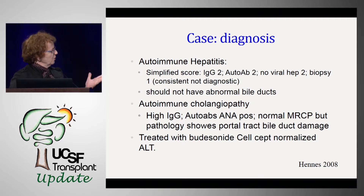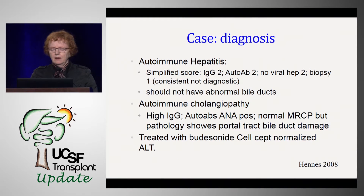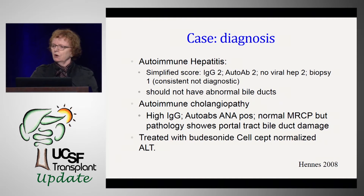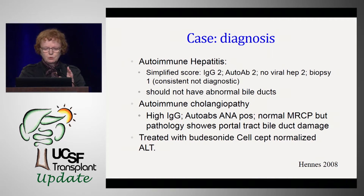So what about autoimmune cholangiopathy — not large bile ducts but little bile ducts with a high IgG, positive ANA, a normal MRCP, but pathology showing portal tract bile duct damage? She was diagnosed with autoimmune hepatitis, treated with budesonide and CellCept, normalized her ALT, and then moved to the better half of the state.